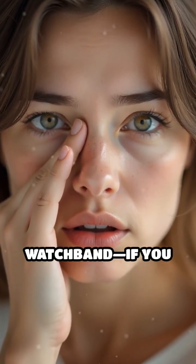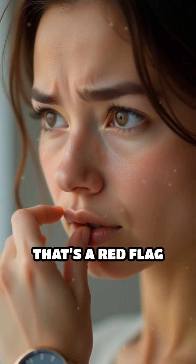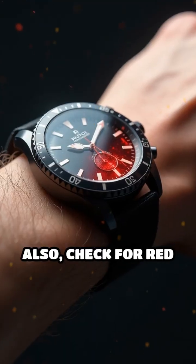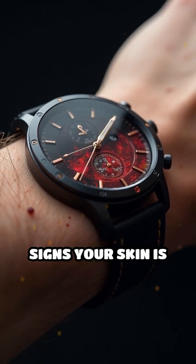Want to see if your band is a problem? Sniff your watch band. If you notice a sweet, plastic or metallic odor, that's a red flag for chemical residue. Also check for red or itchy marks under your band — these are early warning signs your skin is reacting.